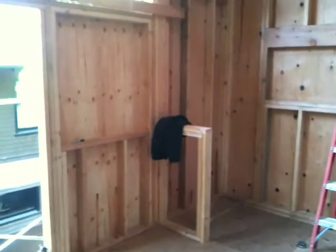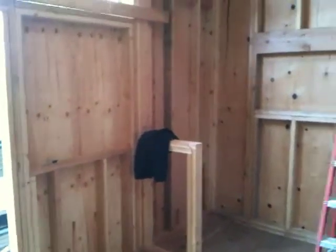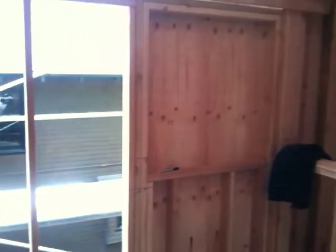Here we are, March 23rd, looking at the inside of our remodel. You can see the walls are quite in place now in most places. There's the toilet area. There are going to be windows there where those boards are.